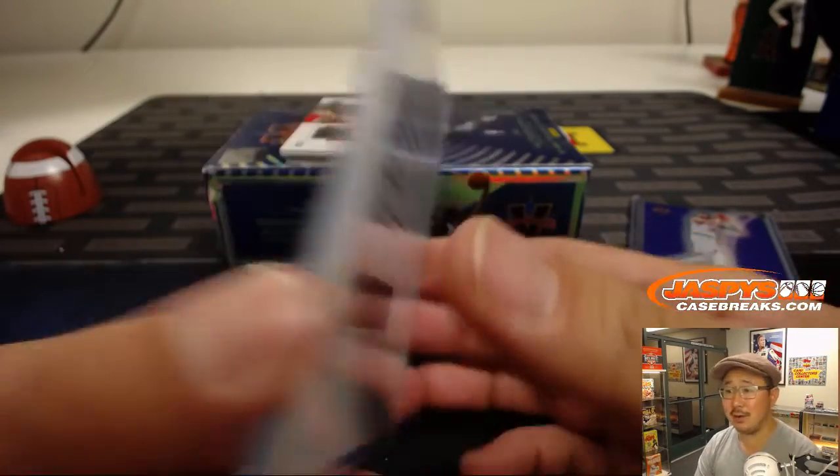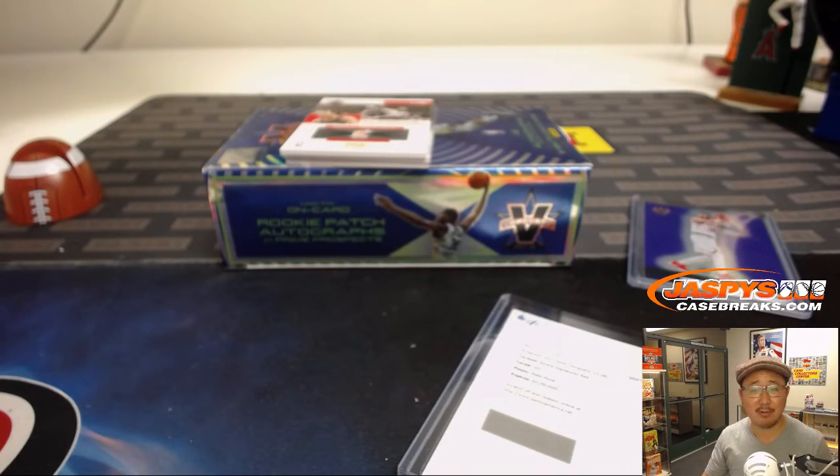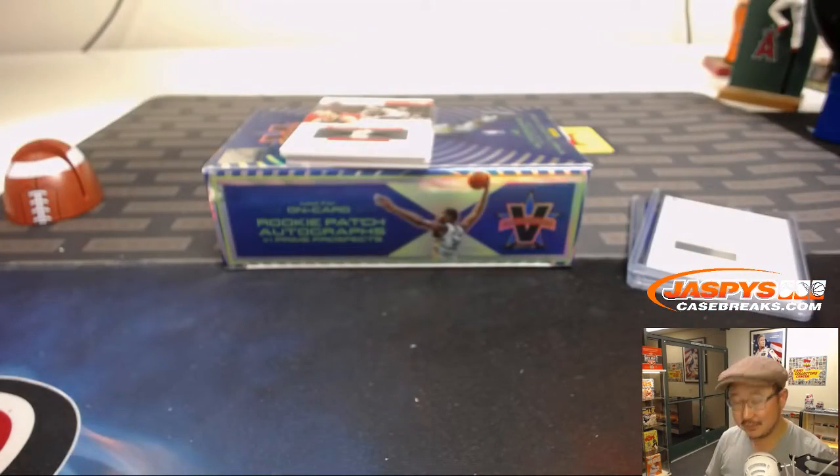Wait — reds are one of one? I think yours was a red, right, Rich? Let me just double check. Preston thinks it's out of 25. But rookie signatures red is a one of one, Preston, according to CardboardConnection.com. Preston, all aboard the Big Hit Express! Yes, whoop whoop whoop. There it is.